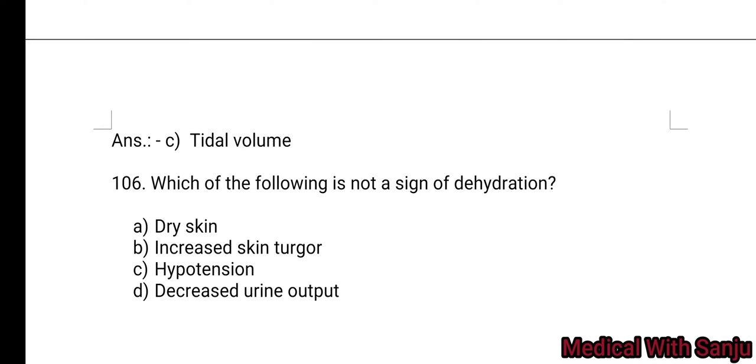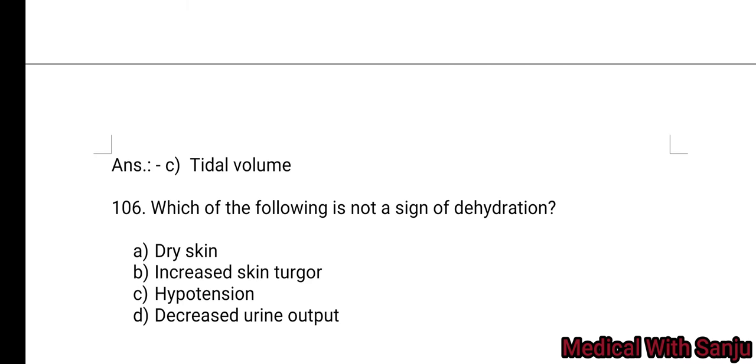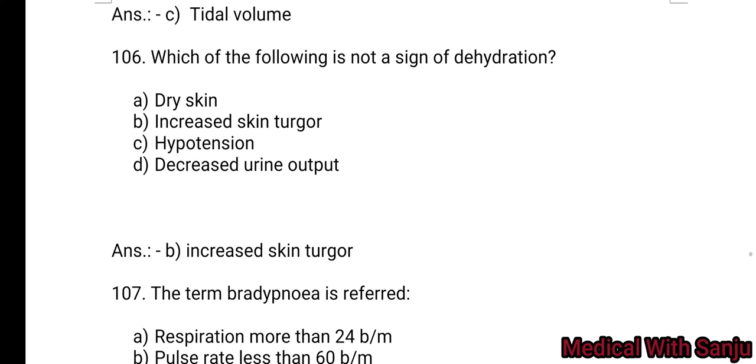Question 106: Which of the following is not a sign of dehydration? Option A: dry skin. Option B: increased skin turgor. Option C: hypotension. Option D: decreased urine output. Increased skin turgor is not a sign of dehydration — Option B.